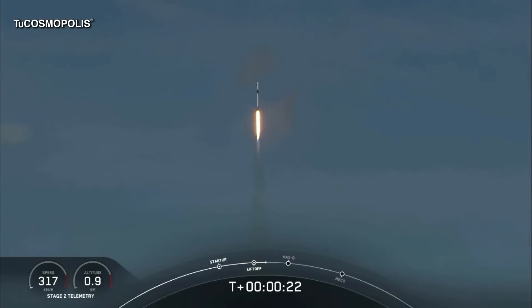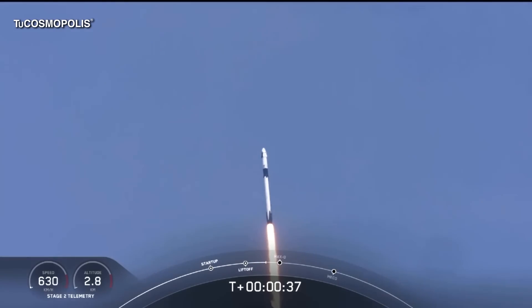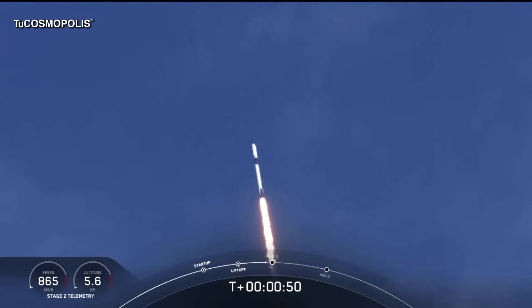20 seconds into flight, stage 1 propulsion is nominal. G plus 30 seconds into this historic mission, flying crew on board Dragon and Falcon 9. Falcon power telemetry nominal. M1D throttle down — we're throttling down to get ready for the period of maximum dynamic pressure. We're in the throttle bucket.